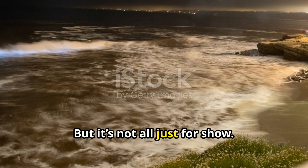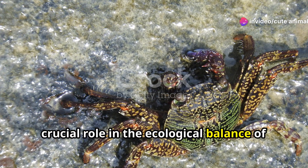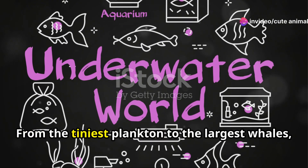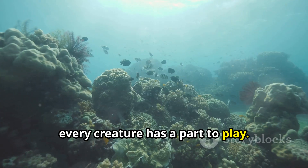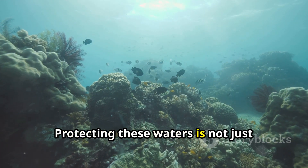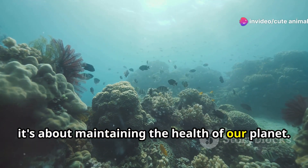But it's not all just for show. The diversity of life here plays a crucial role in the ecological balance of our oceans. From the tiniest plankton to the largest whales, every creature has a part to play. Protecting these waters is not just about preserving beauty — it's about maintaining the health of our planet.